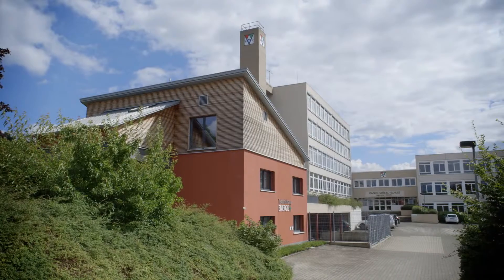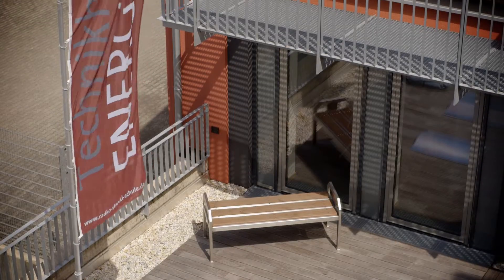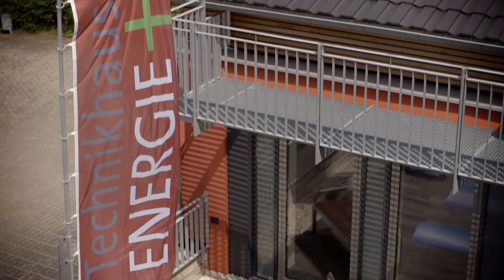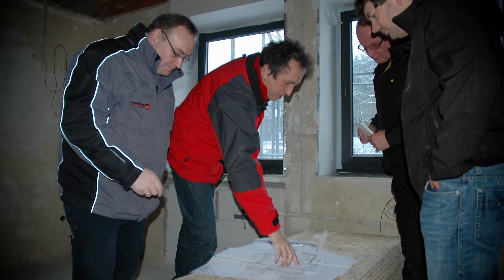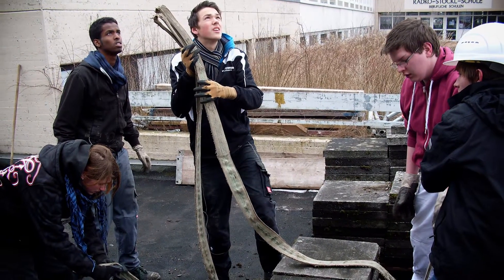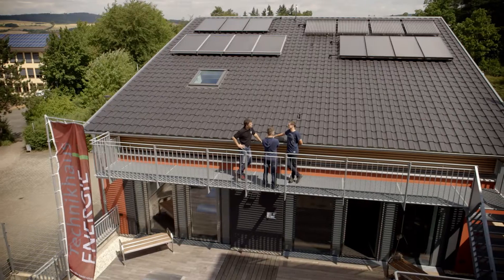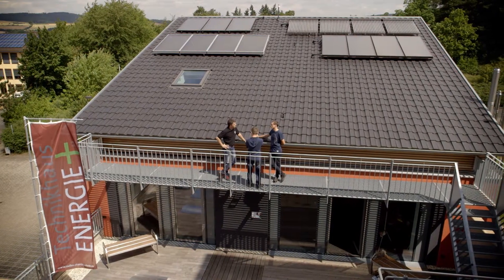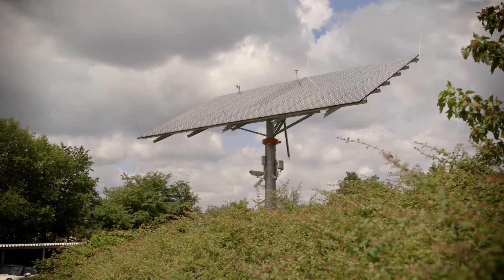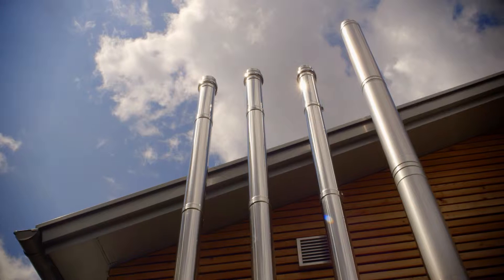The Energy Plus Technology House is on the grounds of the Radko Stöckel Vocational School in Melsungen. The energy-efficient renovation of the former caretaker's house was a cooperative effort between various regional enterprises, craft businesses, and vocational school pupils and teachers. They have created a lively spot where experts and citizens can learn and gather information, and where various energy sources, supply systems and building components are presented.